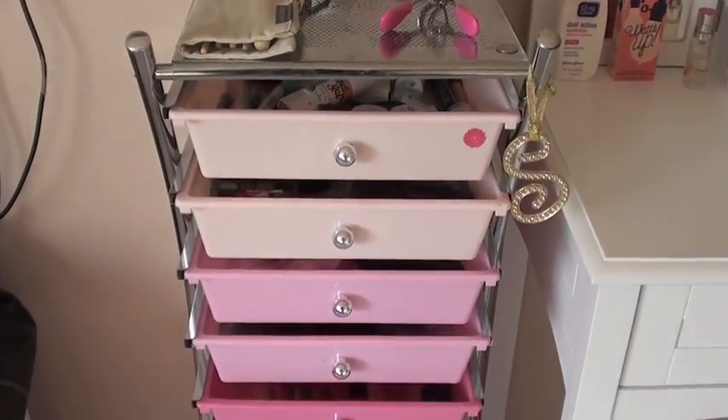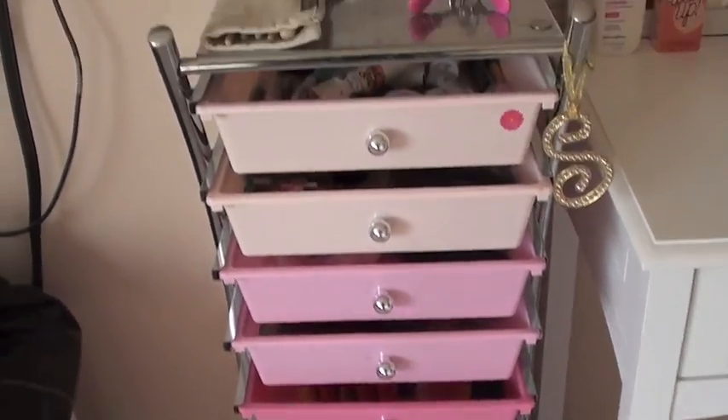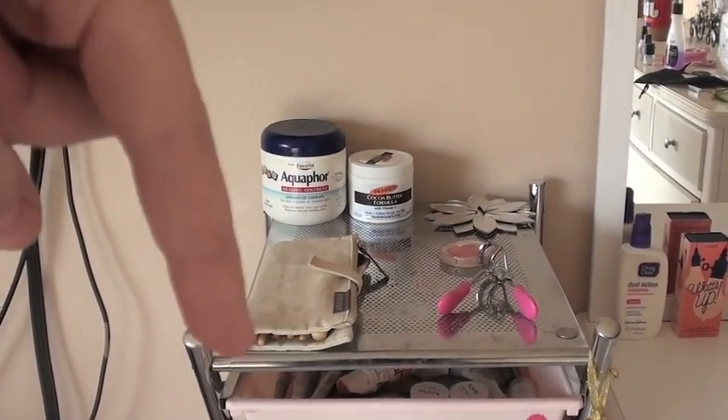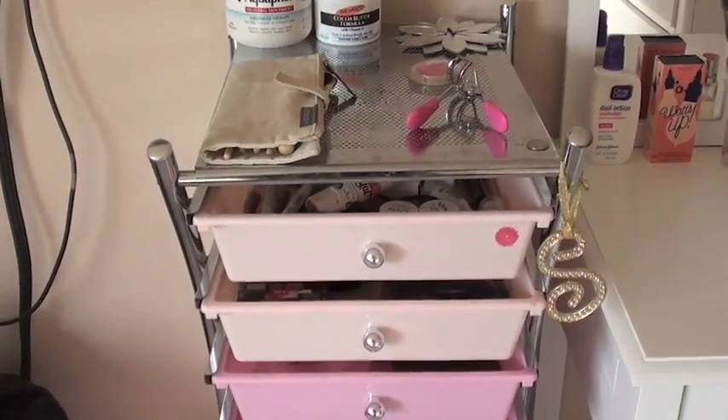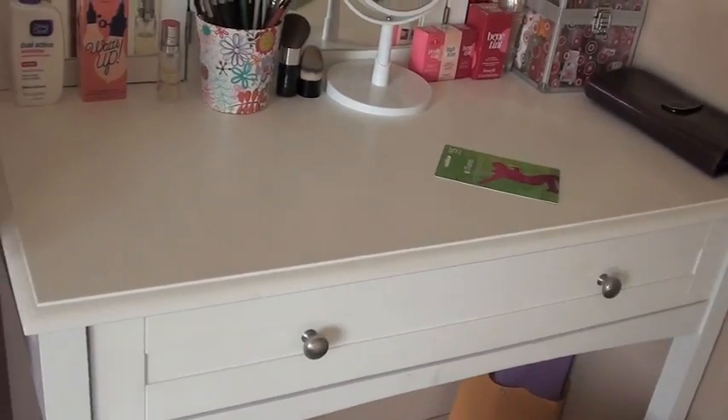Hi guys, so right now I'm going to be doing a makeup collection. I got highly requested on this in my vanity tour video. The link to my vanity tour will be in the down bar. So this is my storage that I keep in my makeup collection and some of it is in my vanity.